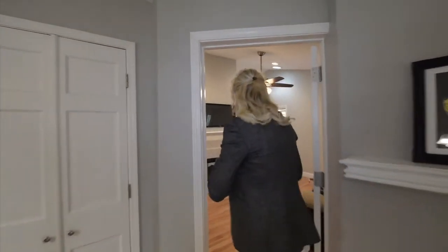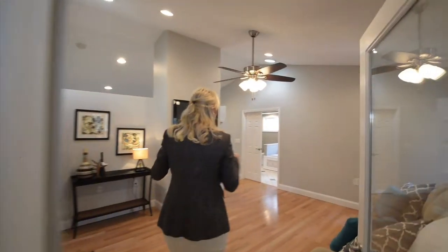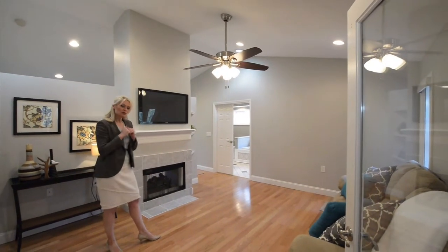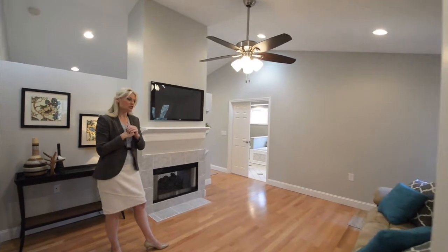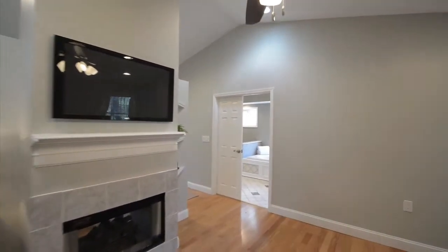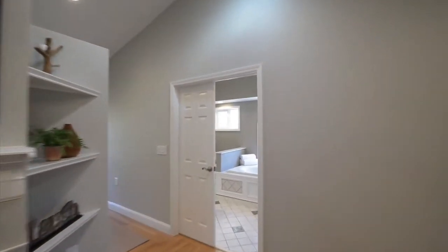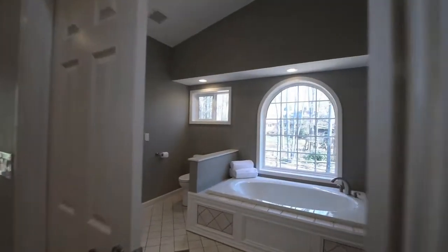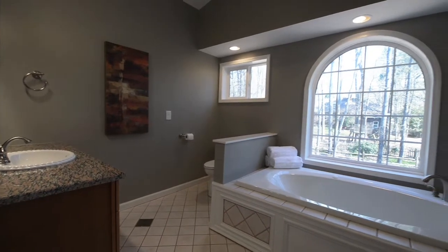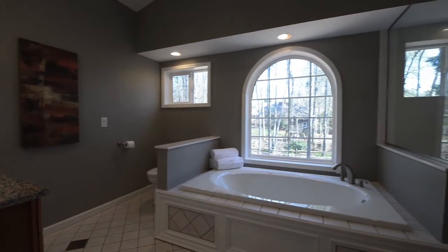The previous owners added on this master suite behind me right off the kitchen — easy access — and they did a great job. We have vaulted ceilings, we have a double-sided fireplace, and we have views off to that sun porch that feed us directly into our spa-like bathroom. In that bathroom we have great inlay tile in the ceramic tile throughout. We also have a nice soaking tub, stand-up shower, and a closet.